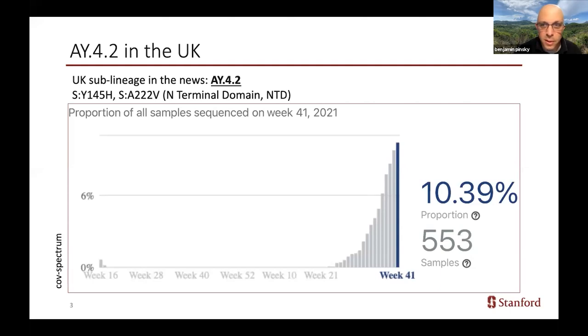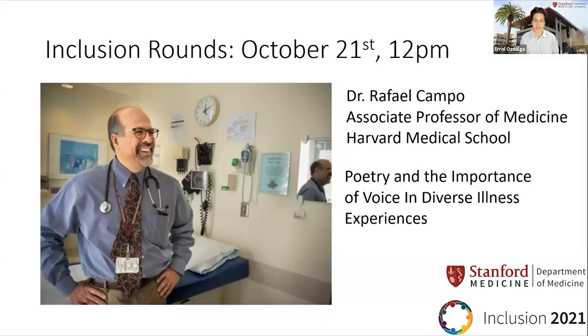So that's my update for today. Thank you, and I'll take questions in the chat. Thanks, Dr. Pinsky, and I've said it a thousand times over the last almost couple years now, but thanks so much for being with us and keeping us updated. I'll turn over next to Dr. Tamara Dunn. Thank you so much, Dr. Ozdalga. Good morning, everyone.